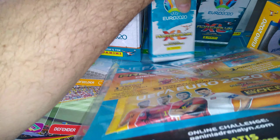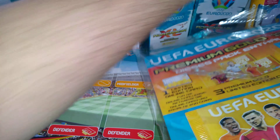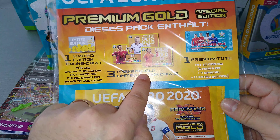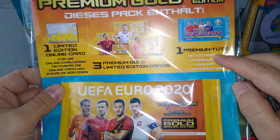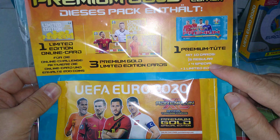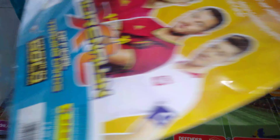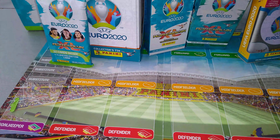This is the special one packet that Panini releases that includes three premium golds with one premium pack inside. It's got ten cards, five regular, four special, one limited edition. You know the drill. You know how it is with Panini.